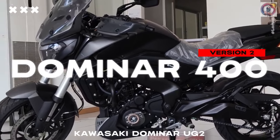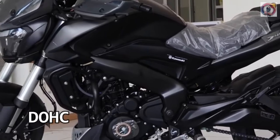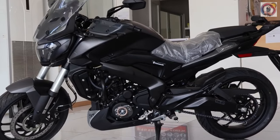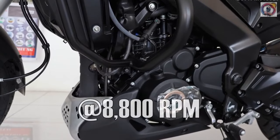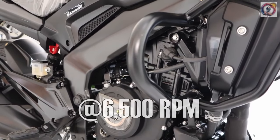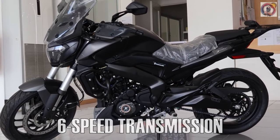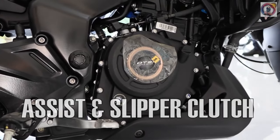Kawasaki Dominar 400 version 2, 2024. Engine type: four-stroke DOHC four-valve liquid-cooled triple-spark fuel-injected single cylinder. Displacement: 373.3 cc. Horsepower: 40 horsepower at 8,800 rpm. Torque: 35 Newton-meter at 6,500 rpm. Bore and stroke: 89 millimetres by 60 millimetres. Transmission: six-speed manual wet clutch multi-plate with assist and slipper clutch.